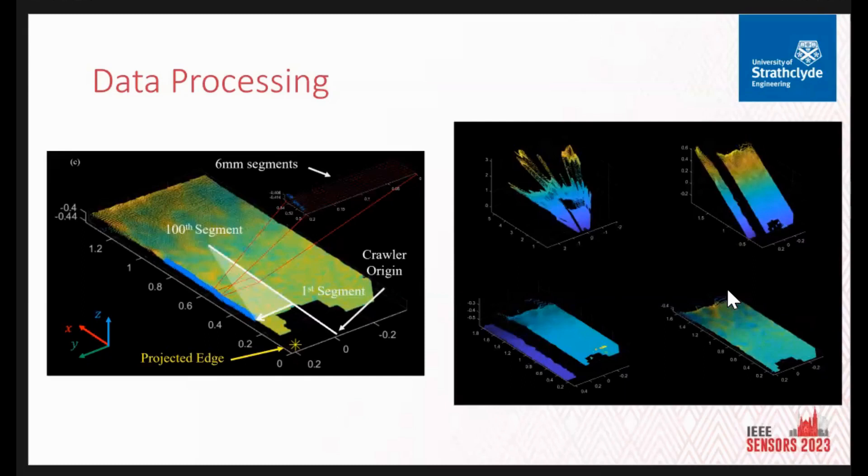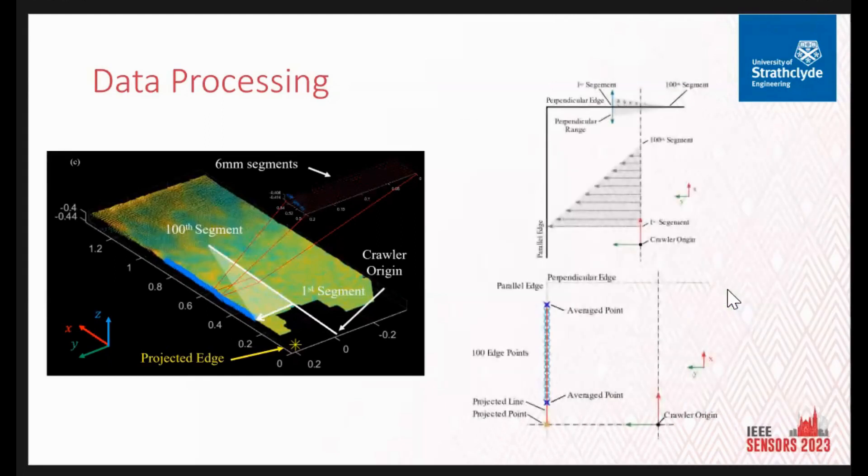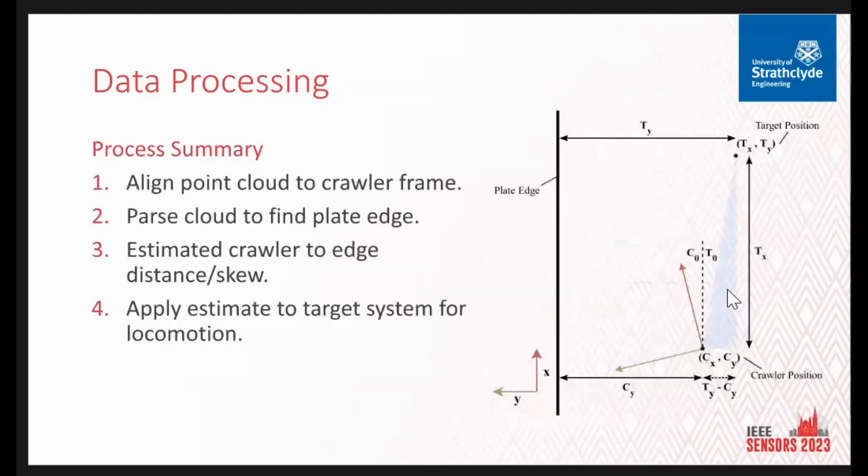Once we've tracked these 100 points, we can project back. We now have the distance from the crawler origin to the projected edge point — we're trying to maintain 200 mm. We also have the relative skew of the crawler with reference to the edge of the plate. We then apply a target system telling the crawler to aim for a point 200 mm from the edge and 150 mm ahead. It's relatively simple — just trigonometry — and we implement proportional control, so only the P element of a PID controller is needed.